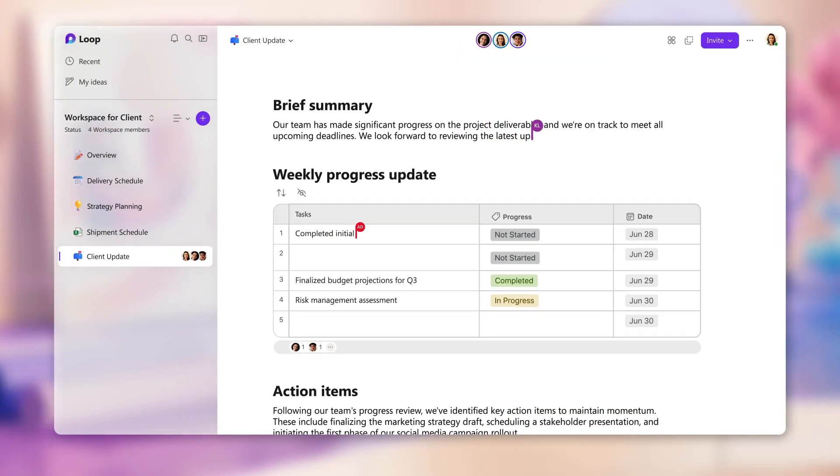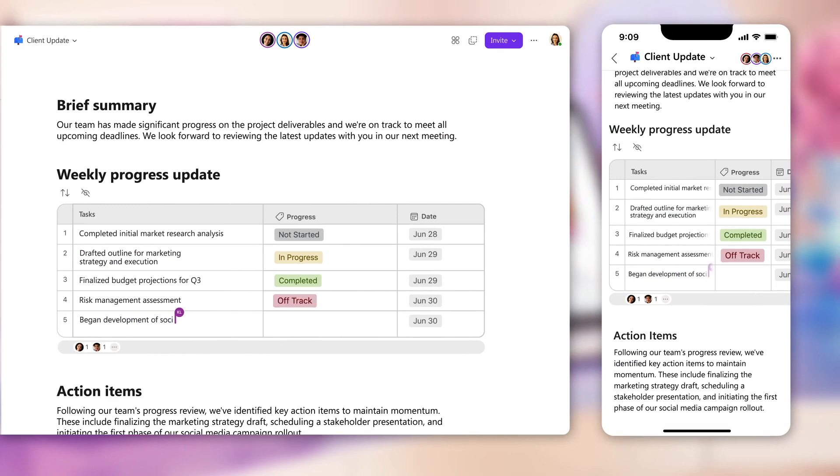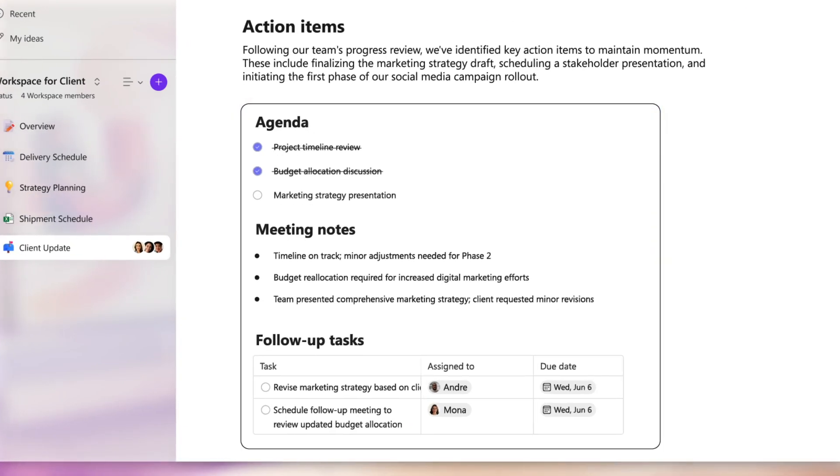As I run to another client meeting, I can keep up with the progress the team is making. They're working on a weekly update to the client using a custom template. I can also include the notes from our weekly client meeting and follow-up tasks, so client priorities stay top of mind.